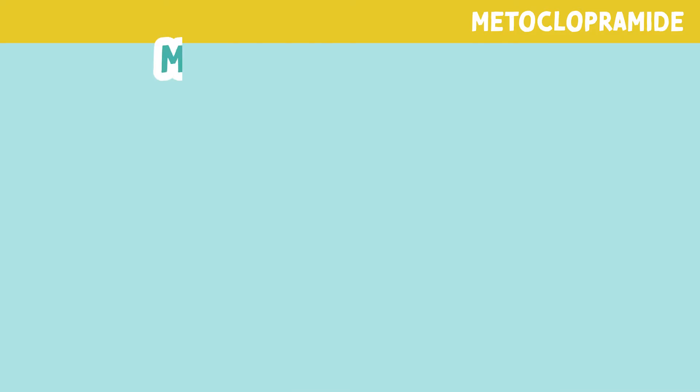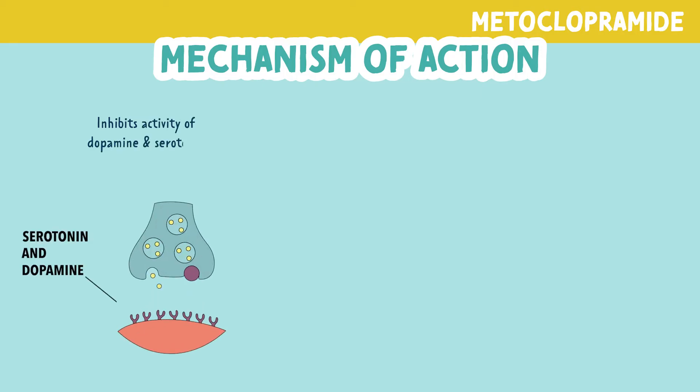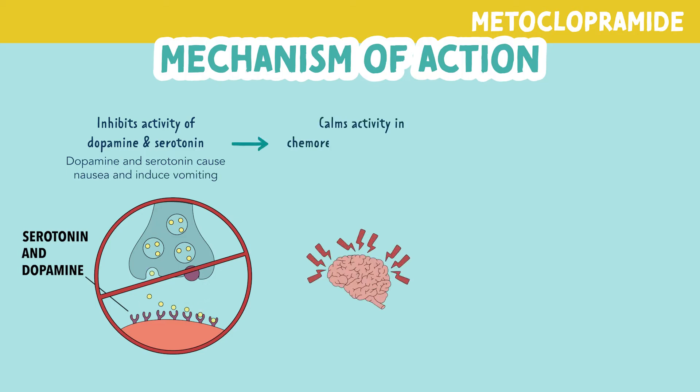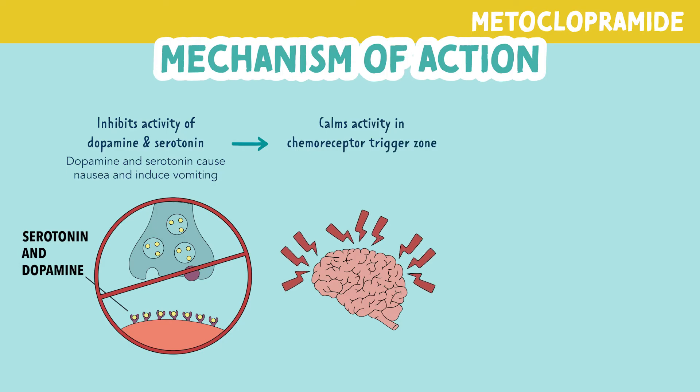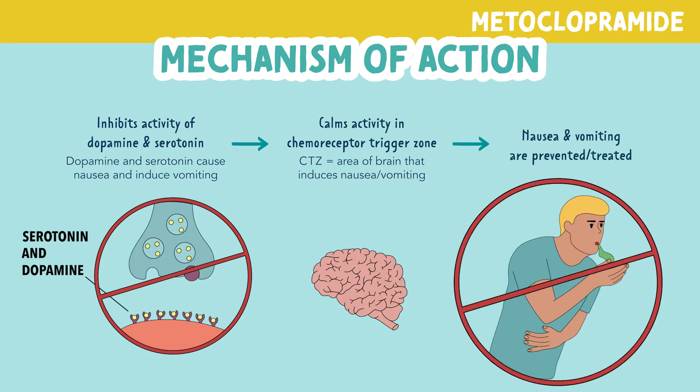Let's look at the mechanism of action. Metoclopramide inhibits activity of dopamine and serotonin. Both dopamine and serotonin cause nausea and induce vomiting. In turn, this calms activity in the chemoreceptor trigger zone, also called CTZ. This is the area of the brain that induces nausea and vomiting. With all this activity relieved, nausea and vomiting are prevented or treated.